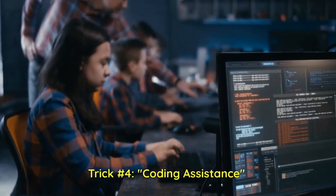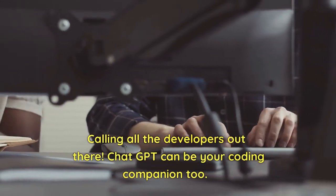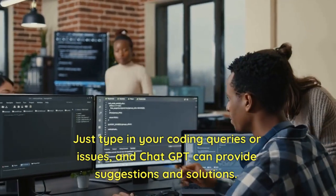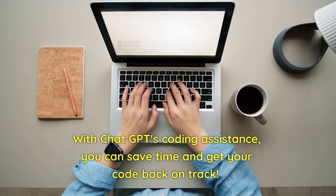Trick number four: coding assistance. Calling all the developers out there. ChatGPT can be your coding companion too. Just type in your coding queries or issues, and ChatGPT can provide suggestions and solutions. With ChatGPT's coding assistance, you can save time and get your code back on track.